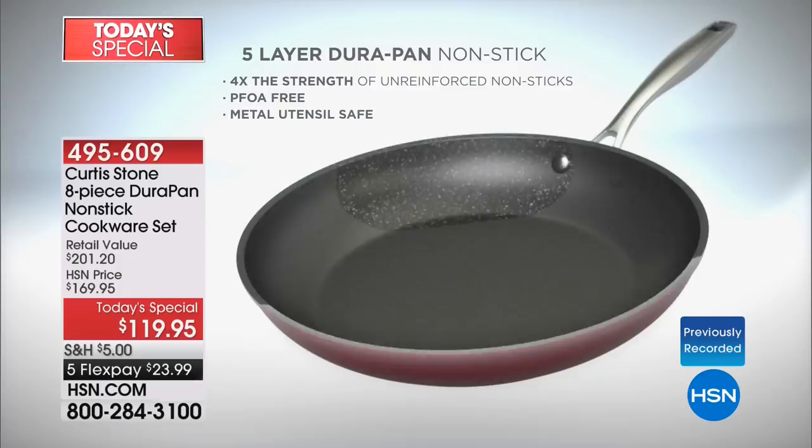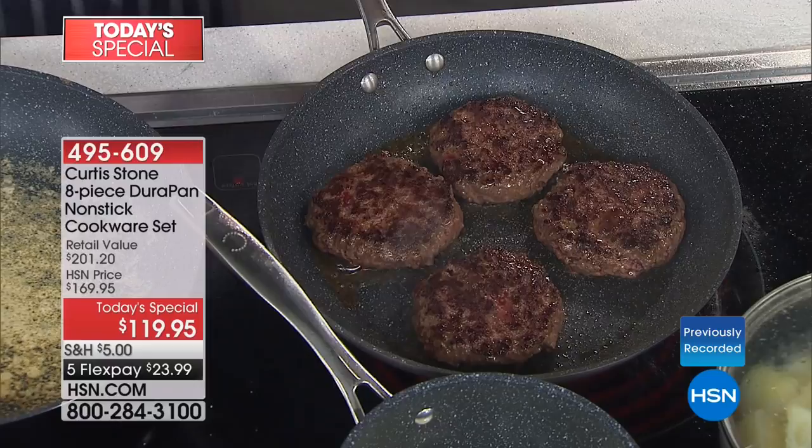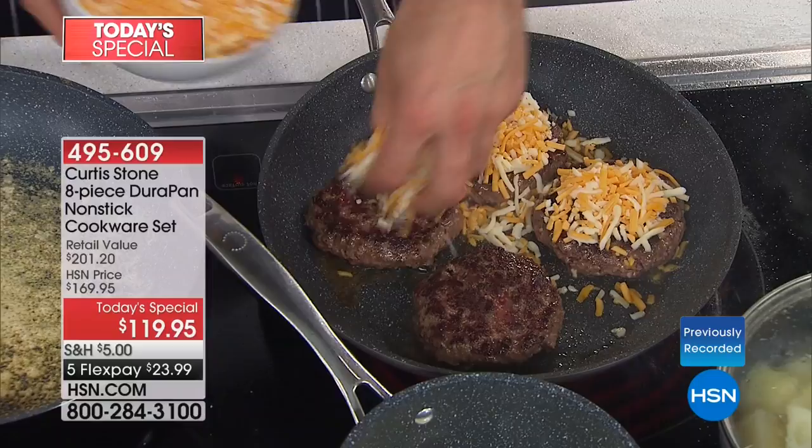Why five layers? Because it is so strong, so durable — you will be able to beat it up. You can use stainless steel utensils, nothing is going to stick. Nothing is going to stick to the point that I can throw all this cheese over my burgers, knowing it's going to fall down onto the side of the pan and not stick.